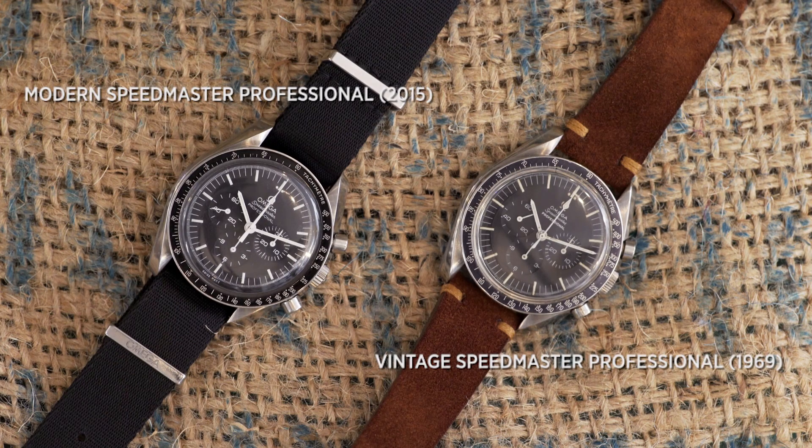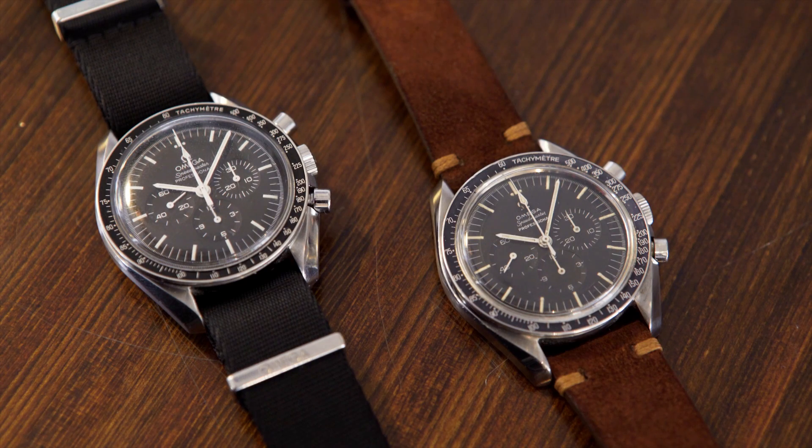We talk about a very particular watch today, the Omega Speedmaster Professional, and you brought one beautiful old 1969 piece. What is the first thing that is striking? If we look at both of these watches, nothing much has changed, has it? Nothing has changed.